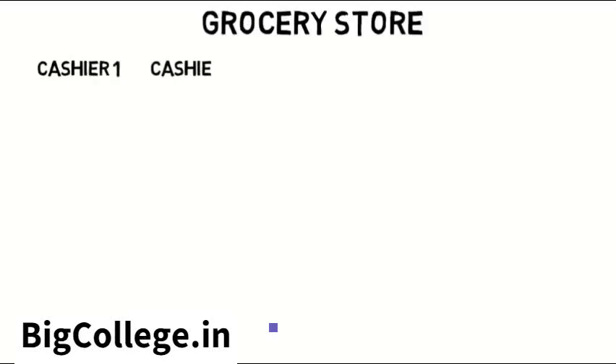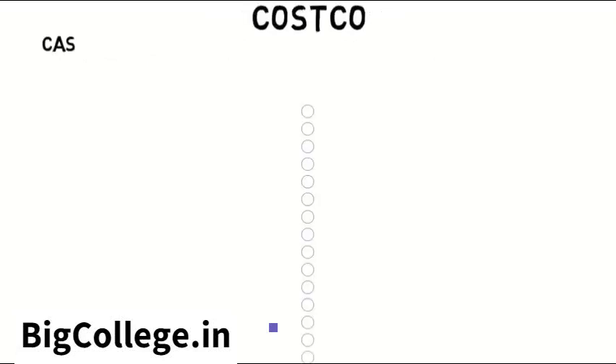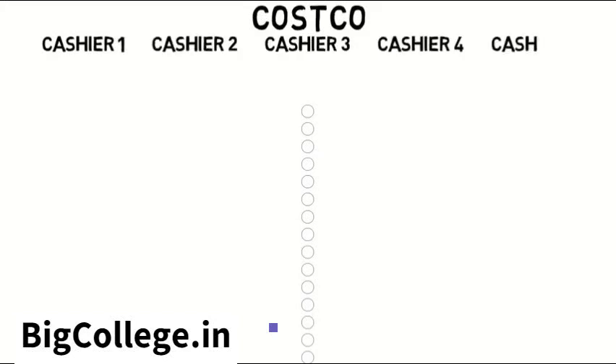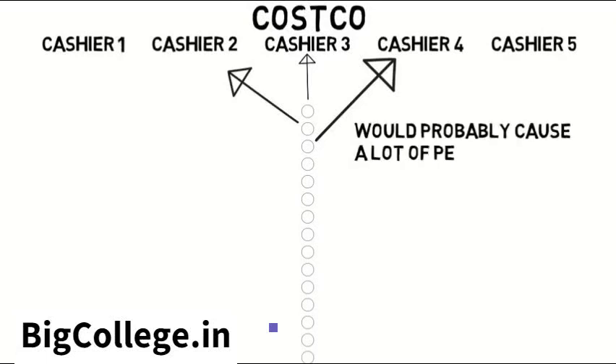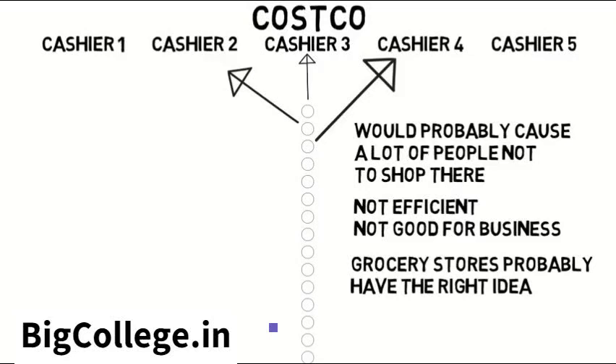So is this the most efficient? What if they set it up like a grocery store instead? At a grocery store, there are maybe five cashiers open and people choose one line to wait in. Can you imagine something like Costco with one line that then goes to multiple cashiers at the front like a bank? Due to the amount of customers, the line would look insanely long and would probably cause a lot of people not to shop there — therefore not efficient because it's not good for business. So grocery stores in similar places probably have the right idea.